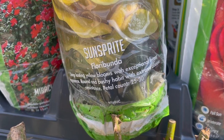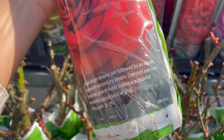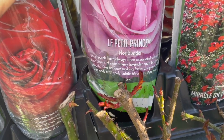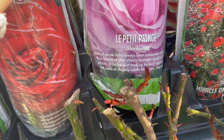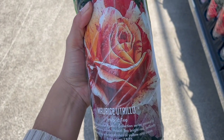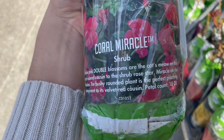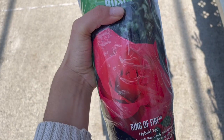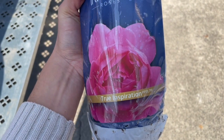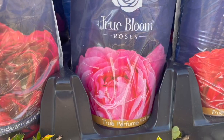Sun Sprite floribunda has sweet fragrance, a round bushy habit, and is extremely disease resistant. Forever Yours grows compactly — good for a pot — with a good second bloom. Le Petit Prince is described as a bouquet-making factory for how vigorously it blooms. There's also floribunda Marmalade Skies, Maurice Utrillo hybrid tea, Coral Miracle with salmon pink double blossoms, Ring of Fire hybrid tea, and the True Blooms brand with True Darling, True Passion, and True Perfume.